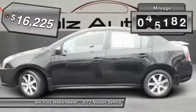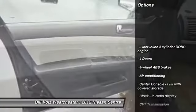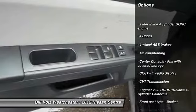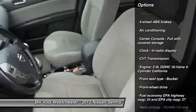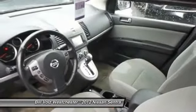This vehicle has less than 50,000 miles. Here are some of this vehicle's great options: stability control, traction control, front wheel drive, front air conditioning, power door locks, passenger airbag.